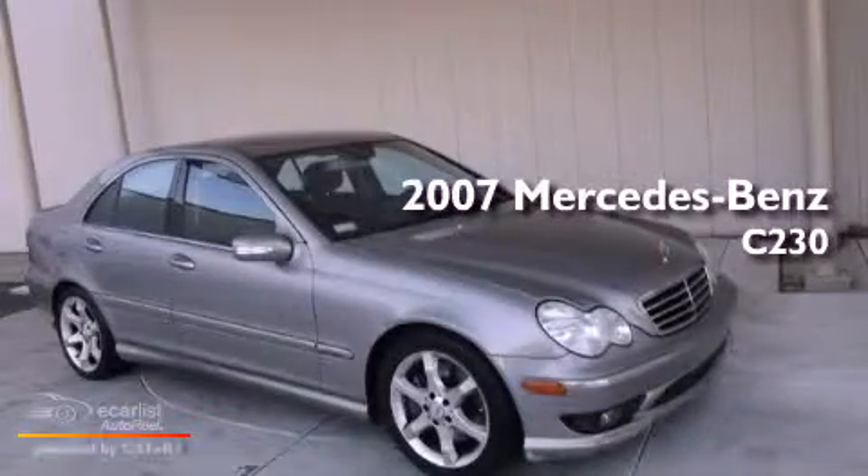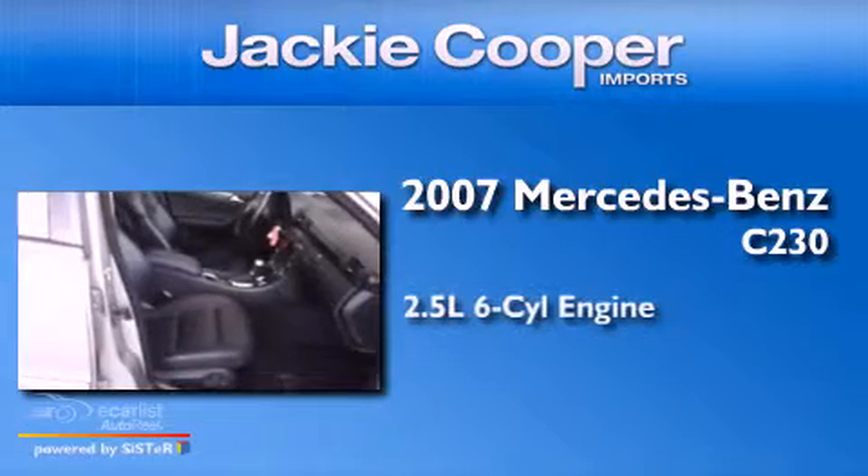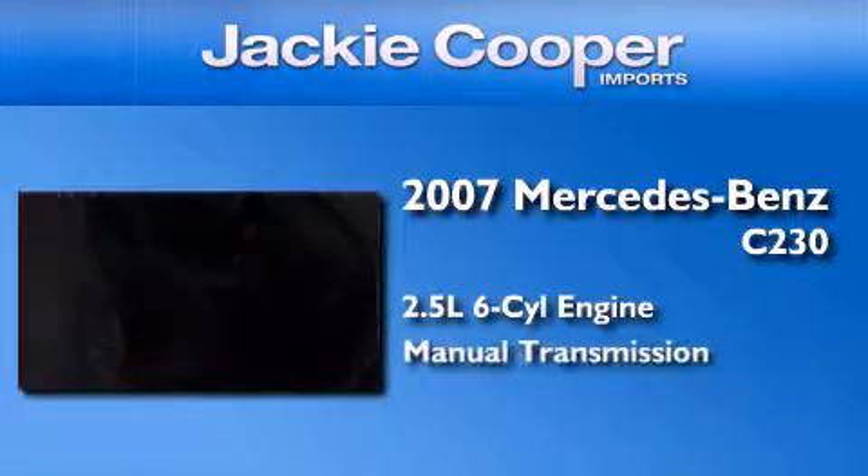This is a 2007 Mercedes-Benz C230. It features a 2.5-liter six-cylinder engine and a manual transmission.